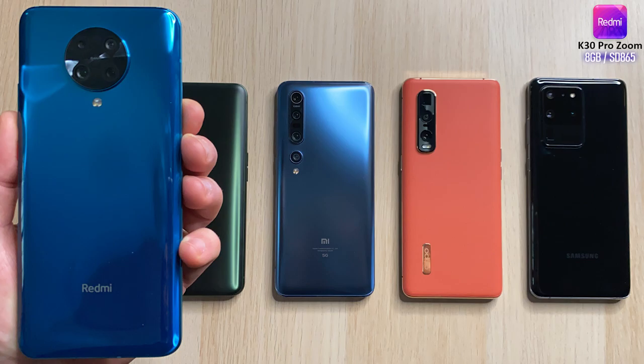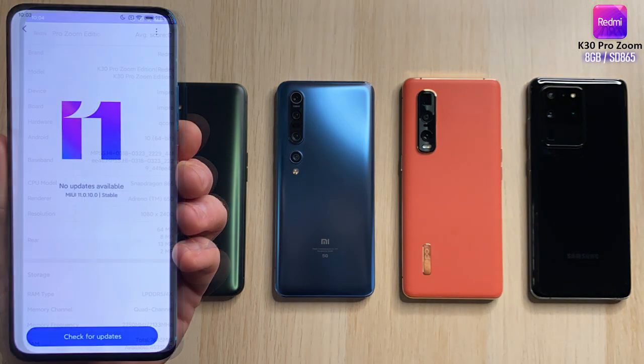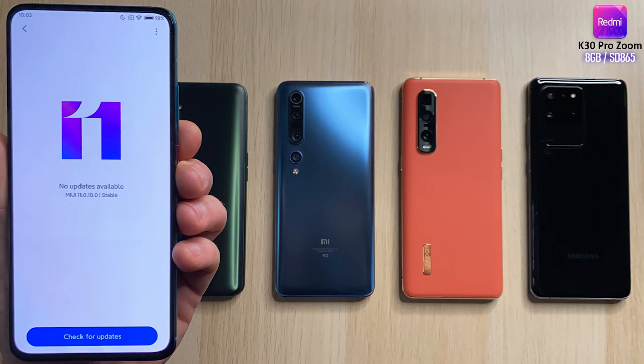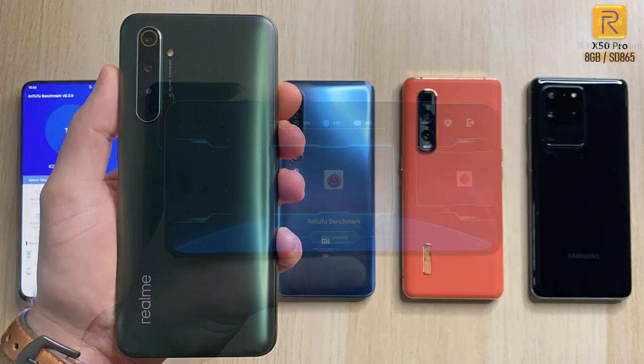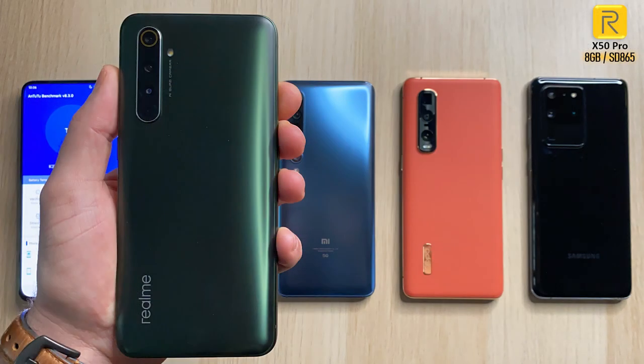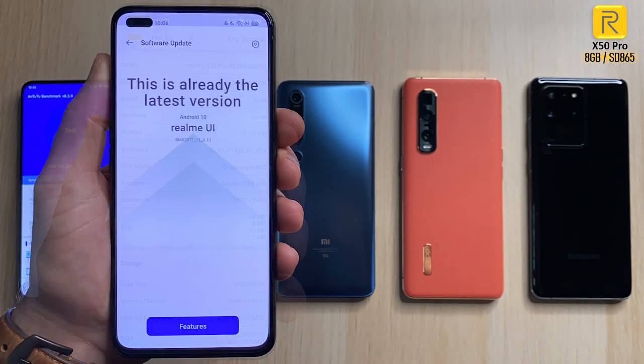This is the K30 Pro Zoom Edition — I will show you the hardware specs in a sec. At the top it says Zoom Edition. Feel free to hit pause on the configurations of all phones if you want to see more info. We have the latest update and we're gonna be using our game launcher to go into Antutu version 8.3. The Realme X50 Pro comes paired with 8 gigs of RAM, the K30 also 8 gigs of RAM, both with Snapdragon 865 processing chips, and we have updated to the latest software as well.